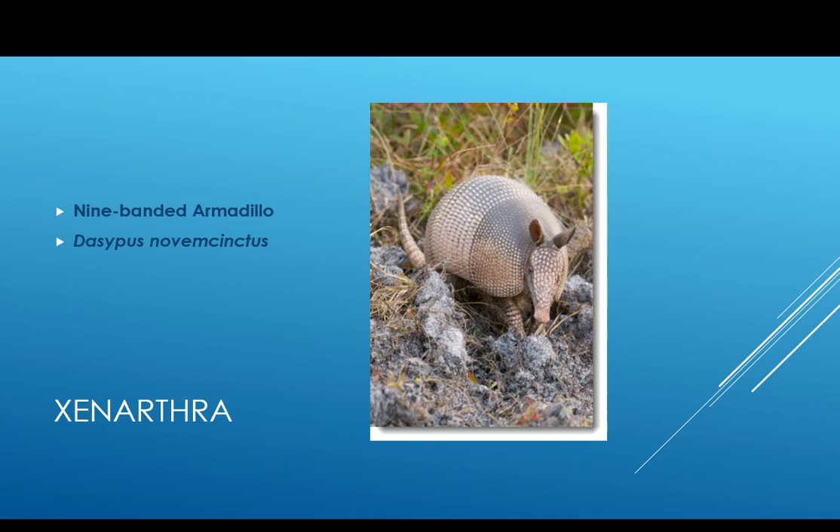Back to fertilization — once implanted, the egg splits into four identical embryos. So with each birth, there are just four offspring and they are genetically identical. I have no idea why that might be adaptive. Maybe some of you have some ideas.